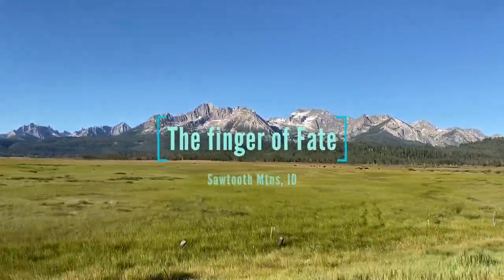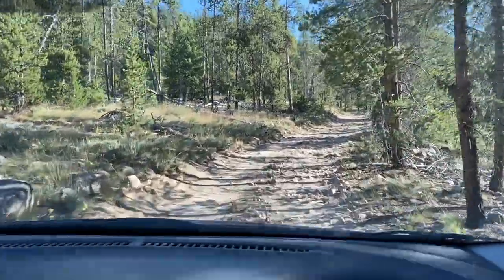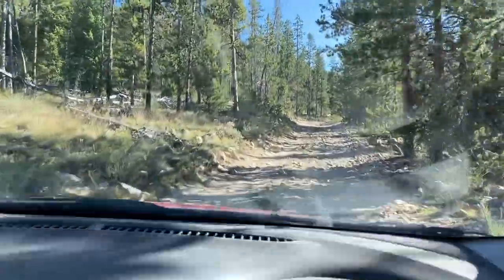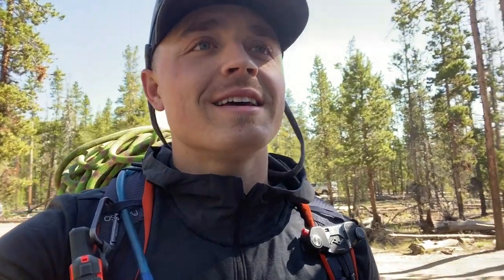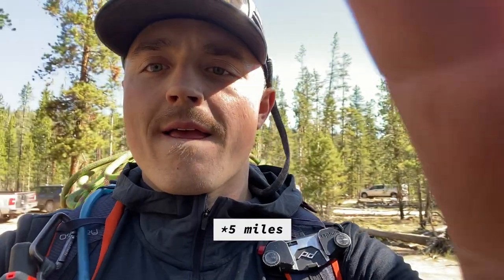All right, we're out today going up to Finger of Fate. We're at the trailhead now — we had to park a couple miles back, the road is a little treacherous for the little car, but we made it. I think it's maybe a few more miles in, yeah I think three. Here's the map.